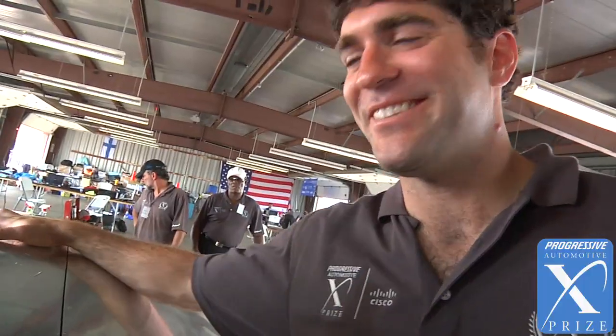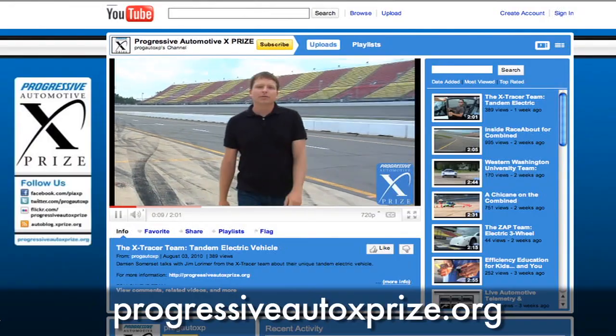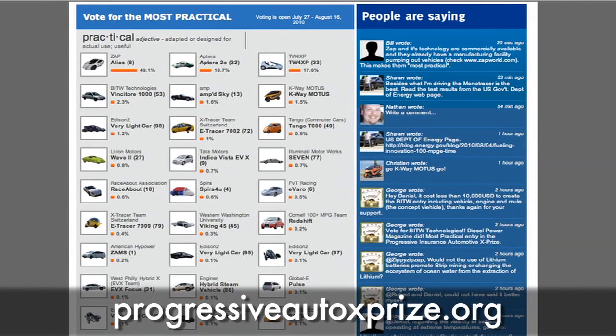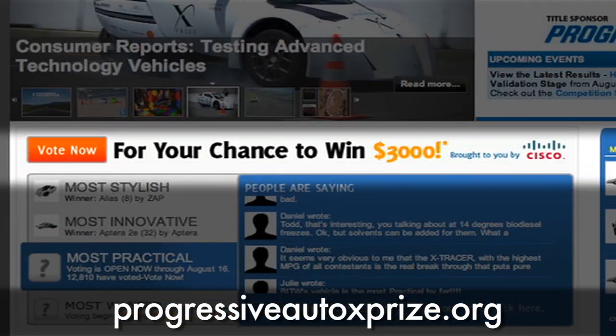Sorry, Oliver. Wish we could do more. Thanks. Rest in peace. Check out the website for all the other videos we've been posting, social media updates for all the teams, and cast your vote in the fan favorites competition for a chance to win $3,000. We'll see you next time.